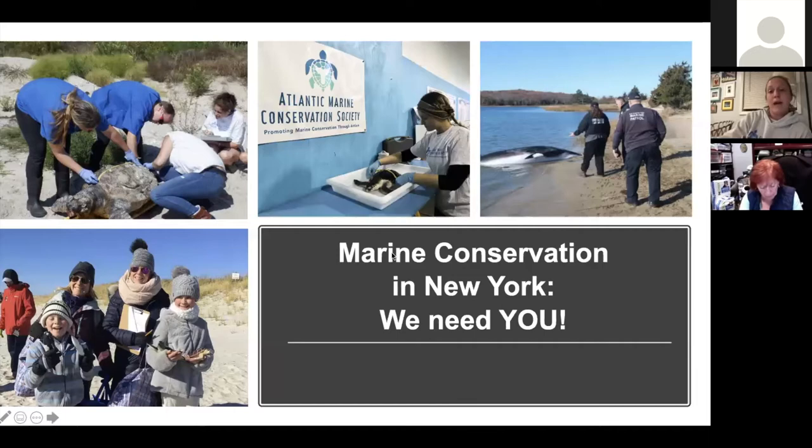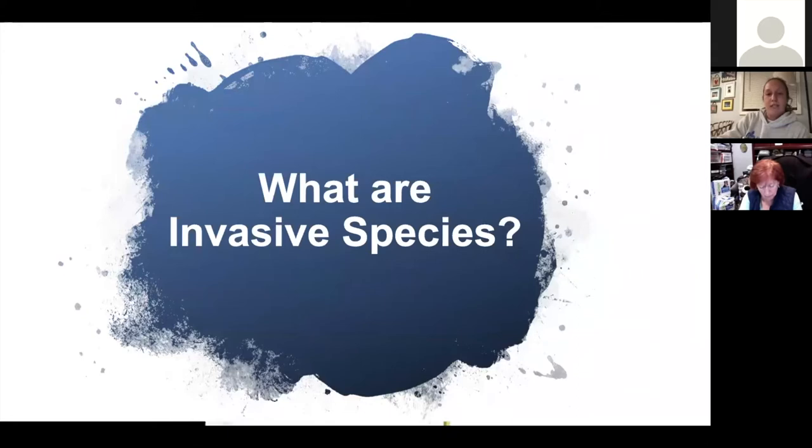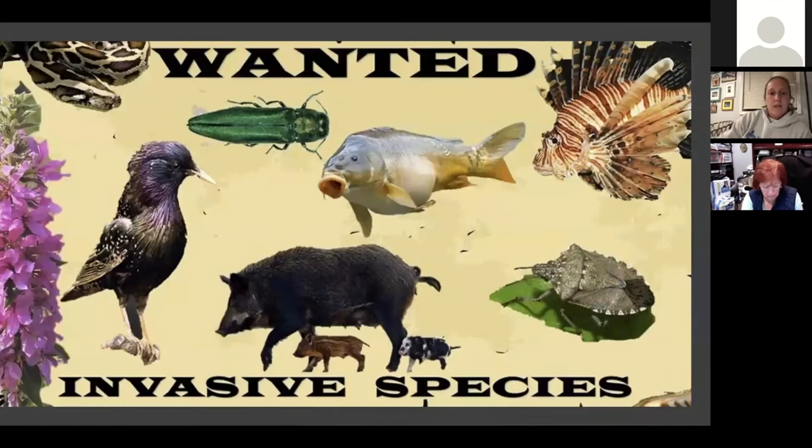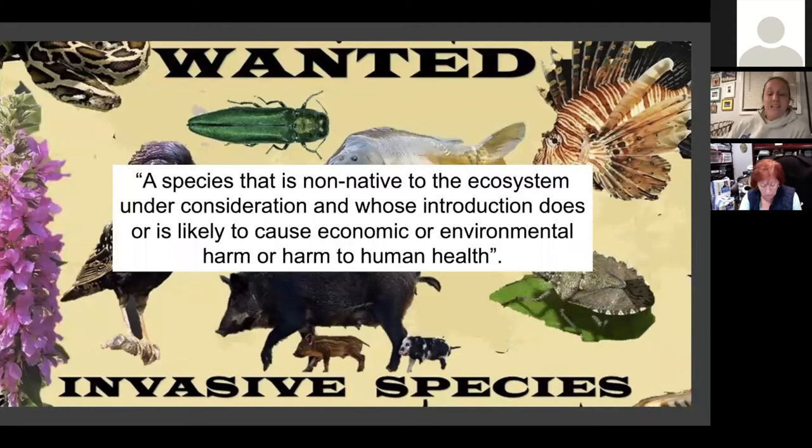So what are invasive species? This word has been used to describe non-native plants and animals that have been introduced into a new ecosystem. A lot of people call them alien, exotic, or even a nuisance, because they certainly can be. The federal definition is: a species that is non-native to the ecosystem under consideration and whose introduction does or is likely to cause economic or environmental harm, or harm to human health.